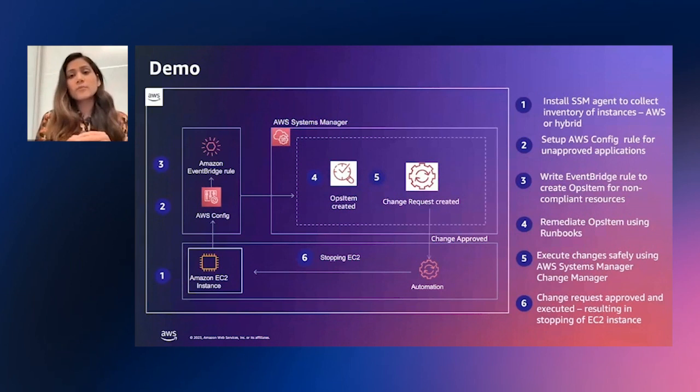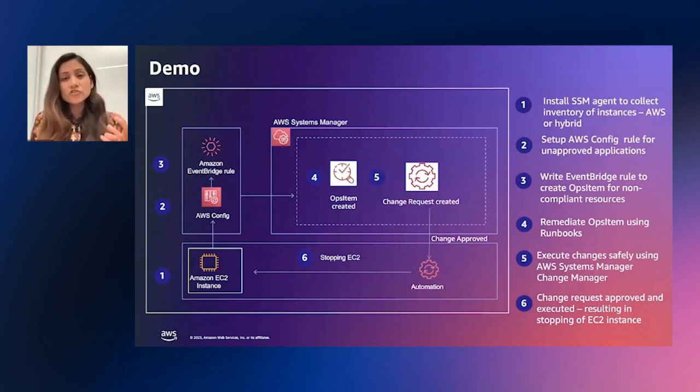So first, we'll start with a brief introduction of how we help James collect inventory of his instances running on AWS hybrid. Then we'll set up an AWS Config rule, which helps James understand which of his instances or resources are non-compliant with industry standards or organization policies. And third, we will write an EventBridge rule which will automatically generate events — which we call ops items — every time a non-compliant resource is identified. So here you can clearly see how a lot of these workflows are automated: any time a resource is non-compliant with that Config rule, an ops item will immediately be triggered and brought to James's attention.